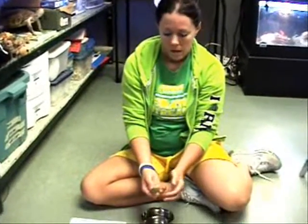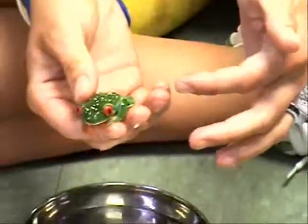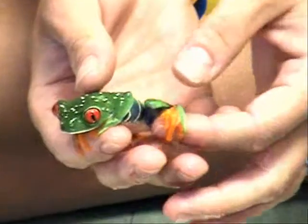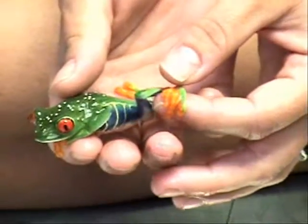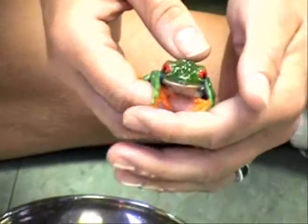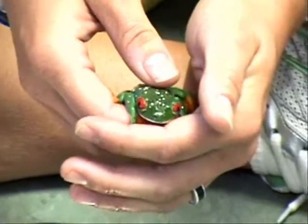What are the distinct colorations on the frog? They are brightly colored green to camouflage with leaves. They have a vivid yellow and blue stripe on their flank, or the side of their body, to help confuse their predators. Their color and size can vary depending on where they are from.